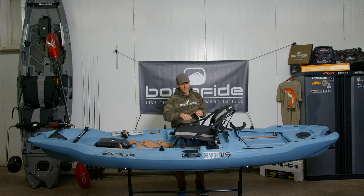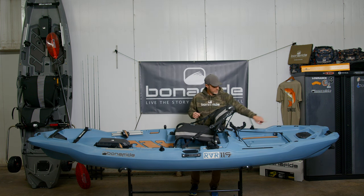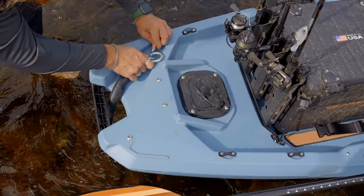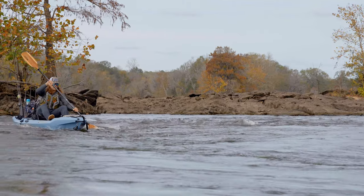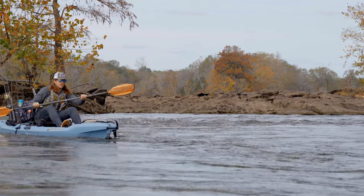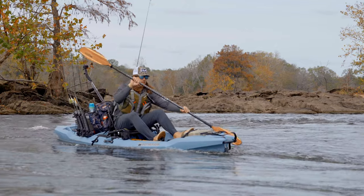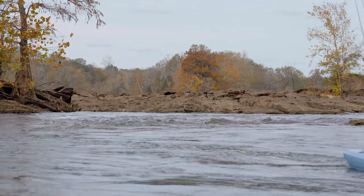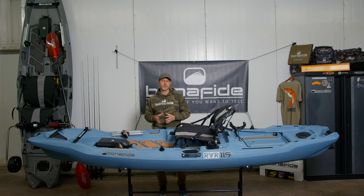At the stern, the crank is mounted on the left side and also routed through the boat towards the back. There's a channel back here that allows you to mount a drag chain — great if you're going down the river, you can deploy a drag chain to slow the boat down and quietly make casts. All of that is integrated into the system. The Anchor Wizard system is available as an accessory that you can purchase and set up on your RVR.